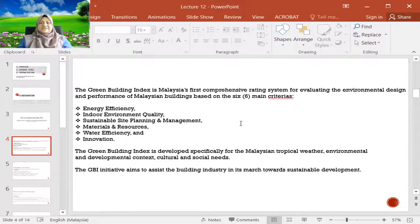GBI evaluates buildings based on six main criteria: energy efficiency, indoor environmental quality, sustainable site planning and management, material resources, water efficiency, and innovation. This Green Building Index is specifically developed for tropical weather, environmental and developmental context, and the cultural and social needs of Malaysians.